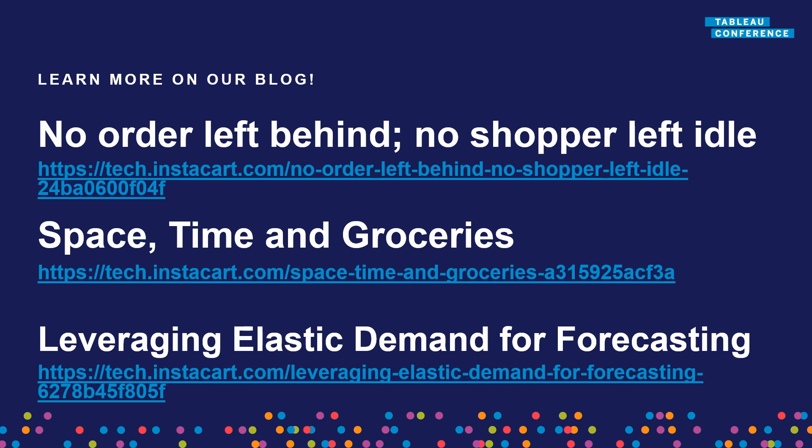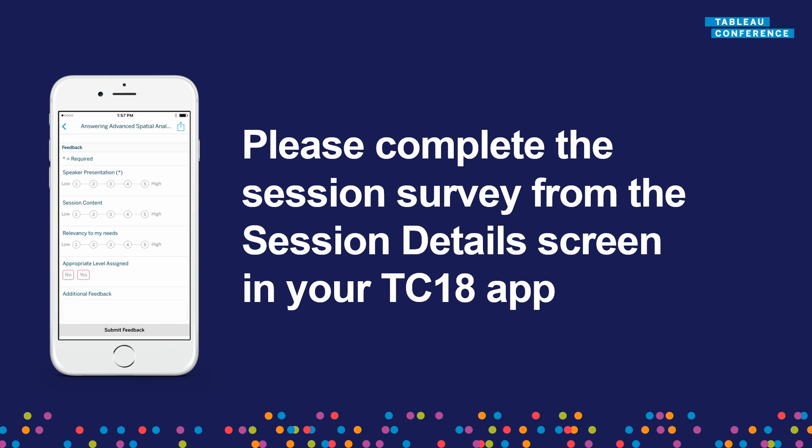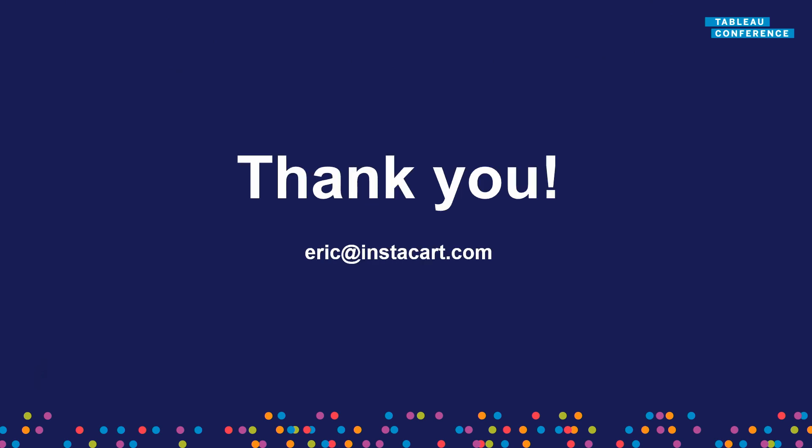That's about all the time we have. I'd encourage you to check out the blog — there are more stories about other systems — at tech.instacart.com. There's a survey about the session, so don't forget to fill that out. If you have any questions, I'll be around. I'm Eric — eric.instacart.com. If you want to hear more, or if any of you would love to join us solving problems like this — this is just a thin sliver of the data-driven problems we're working on at Instacart — we're hiring about 240 people in engineering and data-driven roles this year.